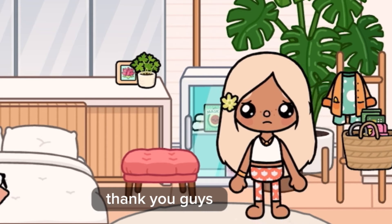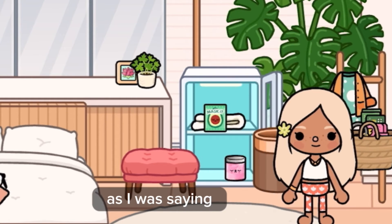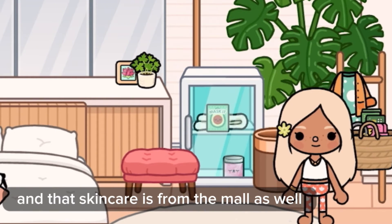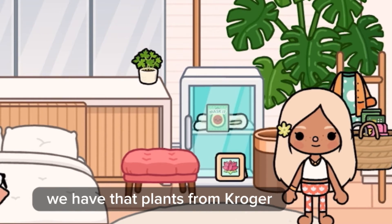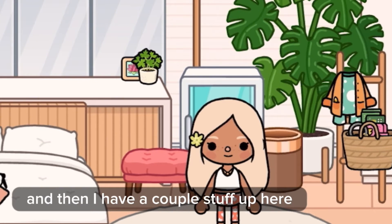I also want to give a shoutout to my sister — she just found our YouTube channel today! I'll have the link to her channel in the description. Anyway, this face mask is from the Mall, and that skincare is also from the Mall. Going over here, that plant is from Crowgirl and it's free. This clock is from HUS.